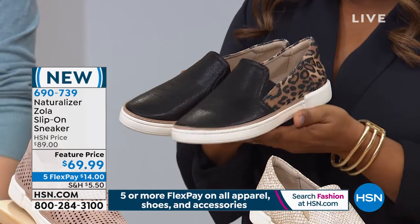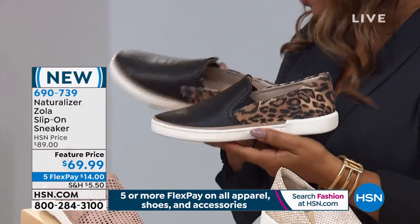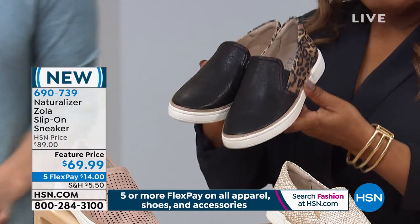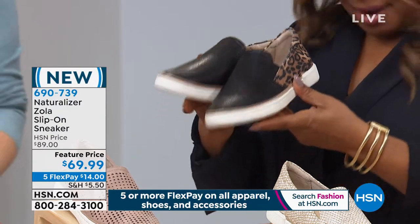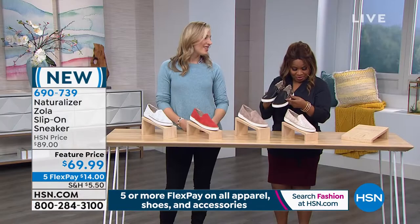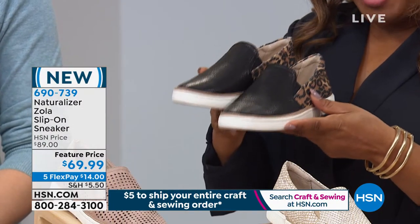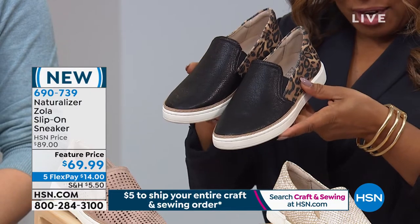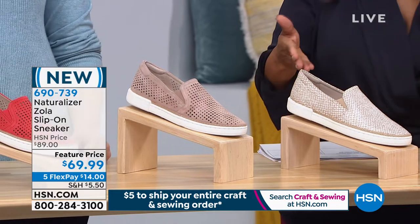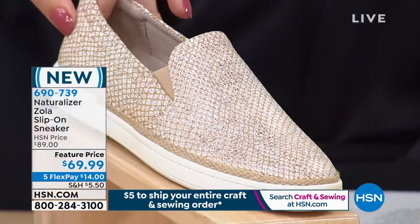We're going to introduce you to something brand new — isn't she snazzy and sassy? This is called the Zola. I love the name and I love the look. The Zola is a slip-on sneaker, available in medium and wide width. The style I'm holding is Black Cheetah. We also have a metallic grid — kind of like a snake — and one thing I really like is the welt here is jute. It's just a really nice attention to detail from our design team.